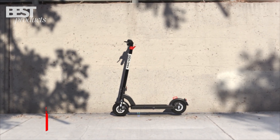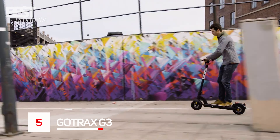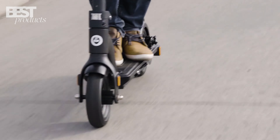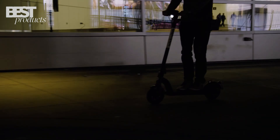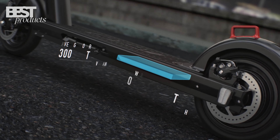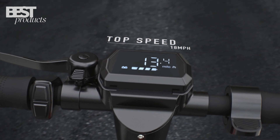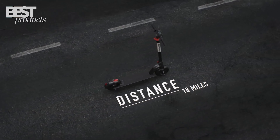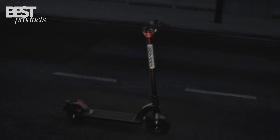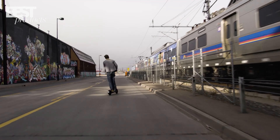Number 5: Gotrax G3. The Gotrax G3 is the best budget electric scooter on the market. It costs less than $400, but it offers a lot of features for its price. It has a powerful 350-watt motor that can reach speeds of up to 18 miles per hour, and a long-lasting 36-volt battery that can travel up to 15 miles on a single charge, and a bright LED display that shows your speed, battery level, and mode.